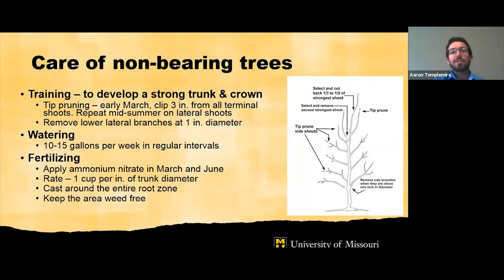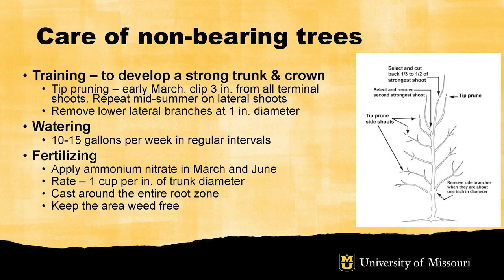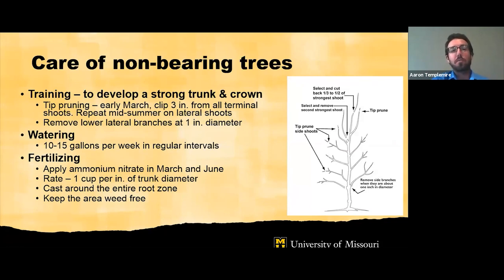When talking about care of non-bearing trees, we're talking about care of young pecan trees that are not currently producing nuts. There are recommendations here for pruning and training young trees, recommendations for watering and fertilization. Under fertilization is also weed control, which is really important — that can be chemical weed control using herbicides, cultivation, or mulch.